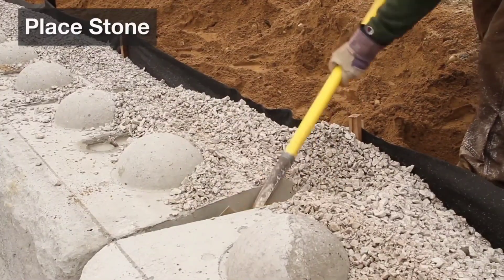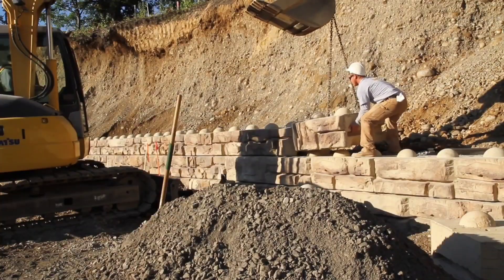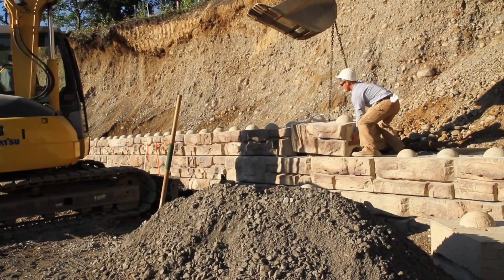With a variety of textures available, these concrete walls skillfully replicate the aesthetic appeal of natural stone.